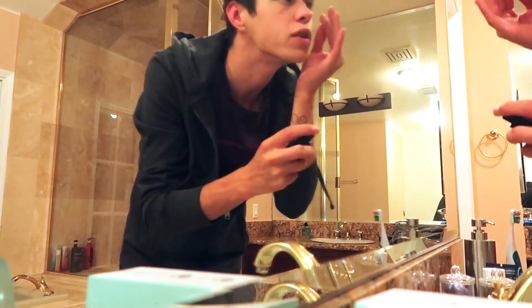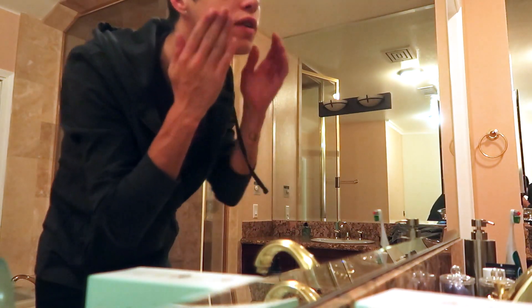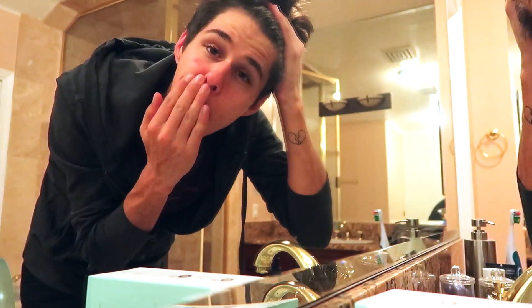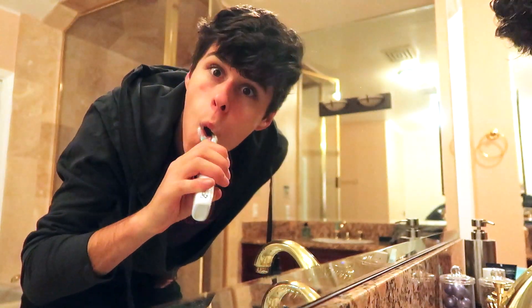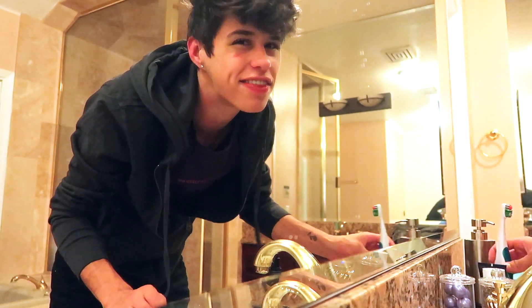Next part of my routine: I just take the Curology moisturizer and put it all over my face, because it's July and we're just gonna rub that into our dry face. Make sure you're nice and glowing — dry skin is very ugly, no one wants that. Next, we're gonna brush these pearly whites. And boom — for those of you with stink breath, that's how you fix it.